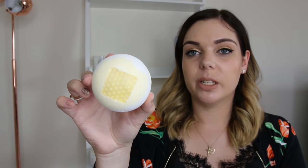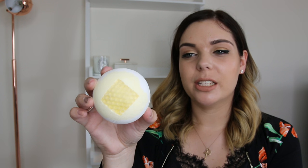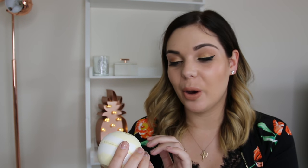Last but certainly not least is this one with a honeycomb effect on the top, a sandy and white colour. It smells of cotton again — maybe I'm just so used to cotton now that everything smells the same to me! I love this one though, it smells really nice and the honeycomb effect on top is really cool. It would be a great gift for someone who loves honey or bees — a really fun and thoughtful thing to get them.